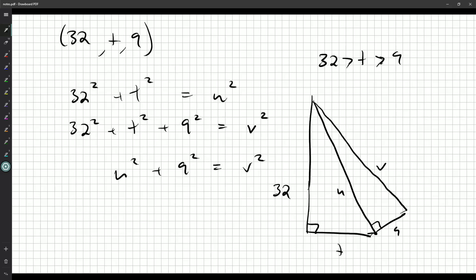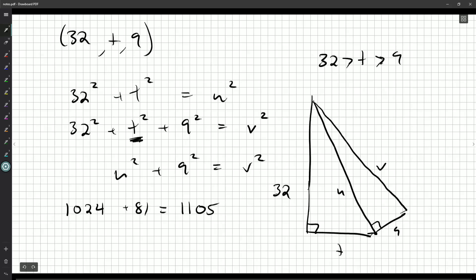So what's 32² + 9²? That's 1024 + 81 = 1105, which is not a perfect square. I could try listing values of t starting from 10, 11, 12... but there are going to be a lot of options, so this chart approach might not be the best.